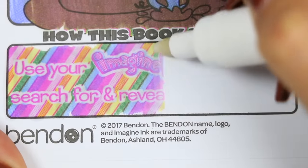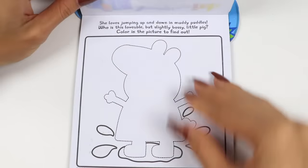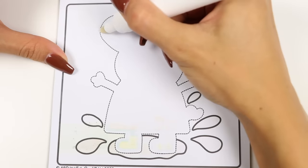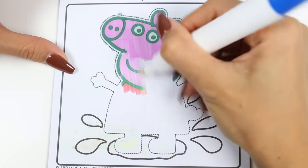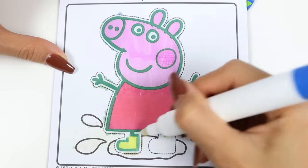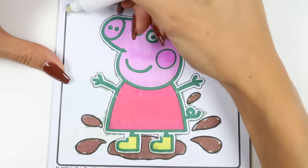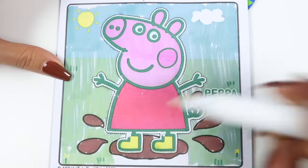It says use your Imagine Ink marker to search for and reveal hidden images. Let's do it! This first activity says she loves jumping up and down in muddy puddles. Who is this lovable, but slightly bossy, little pig? Color in the picture to find out! Do you guys know who this could be? Shout it out if you know it! It's Peppa Pig! Nice job everyone!